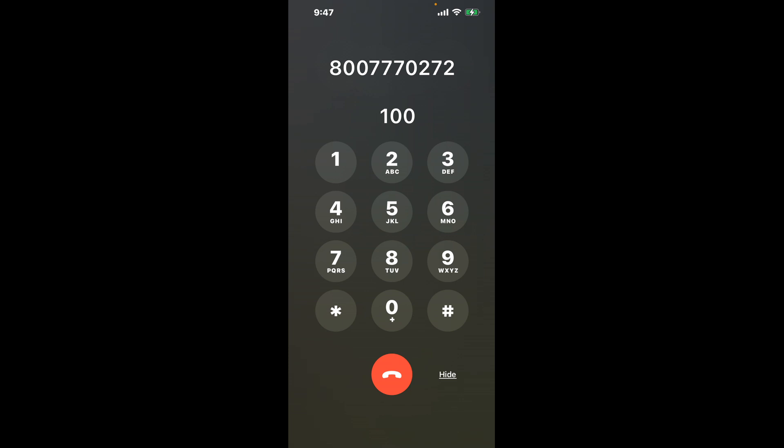First, dial the Susanville CA DMV phone number 800-777-0272. Once connected, you'll encounter an automated menu. Here's the shortcut trick: dial the combination 100. This hack bypasses the lengthy automated messages, saving you precious time.